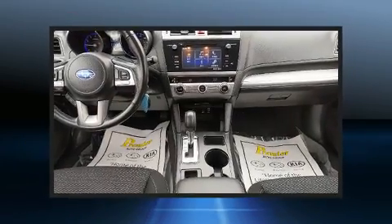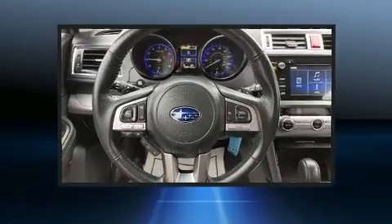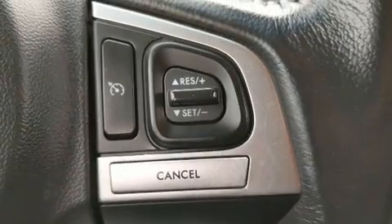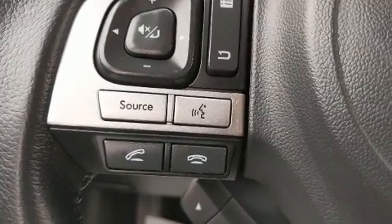Additional safety features include anti-whiplash front head restraints, a security system, an emergency communication system, and four-wheel disc brakes with ABS. When road conditions become unpredictable, rely on all-wheel drive to maintain outstanding control. This vehicle has achieved certified pre-owned status by passing Subaru's comprehensive certification process.